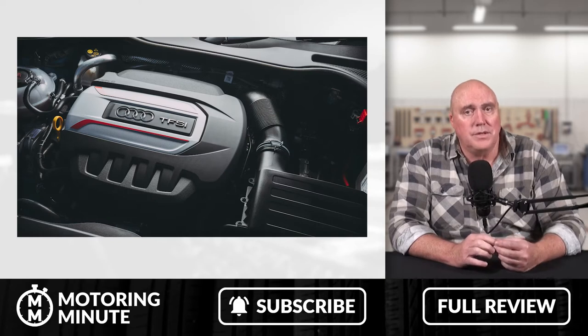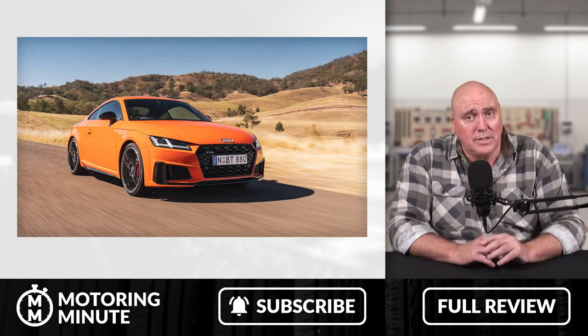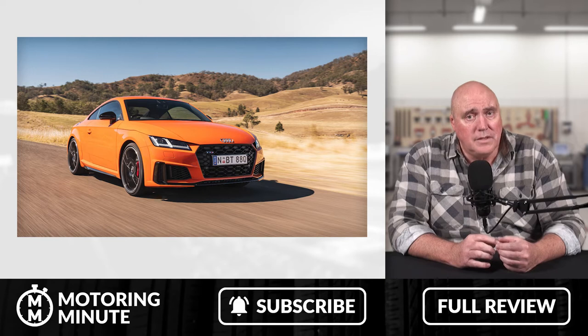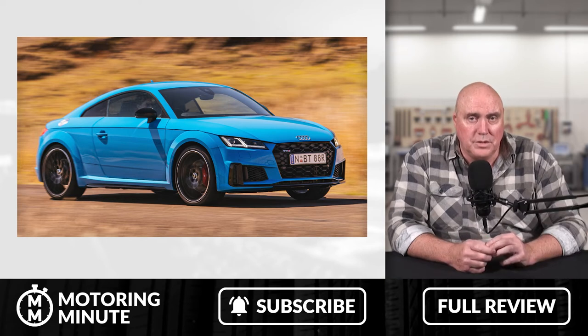From its 2.0L TFSI engine, running from 0 to 100 in about 7 seconds, which is hot hatch territory from not so long ago, tops out at about 250km an hour, and sips fuel at a miserly 6.5L per 100km — and all the while, you're looking good.